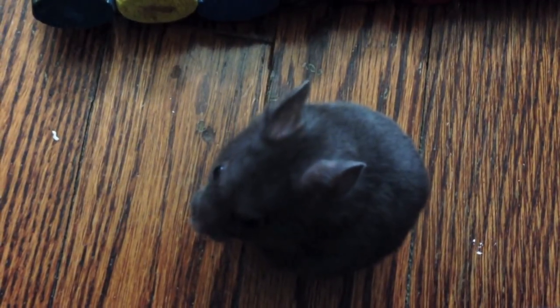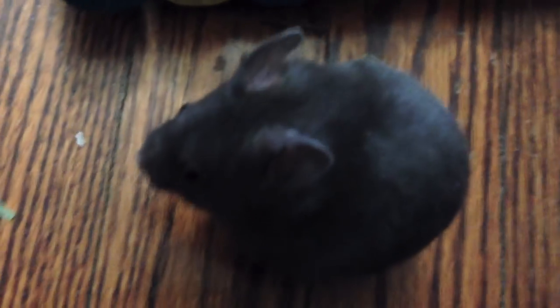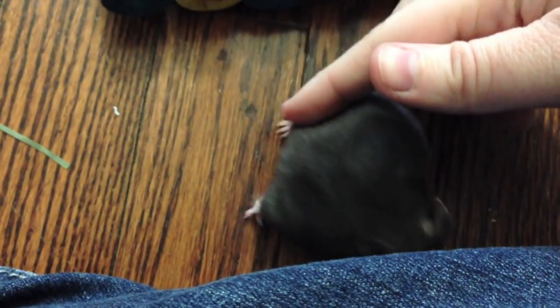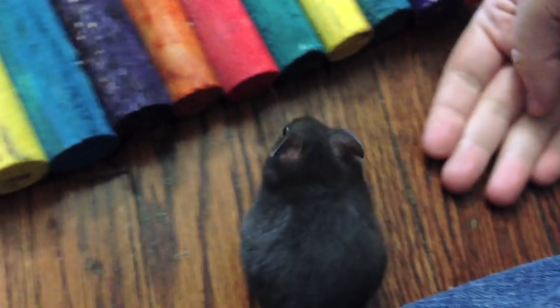So Honey Badger is in Harry's old bin cage now, so I will have a cage tour for him coming up fairly soon once he gets all settled in. He's just out for a little bit of play time right now — he's not too sure what's going on. I'm just trying to get him used to me since he's just really small.